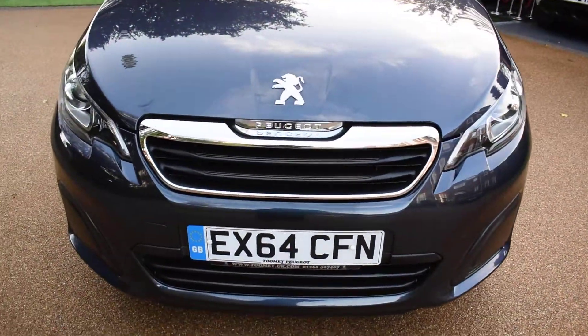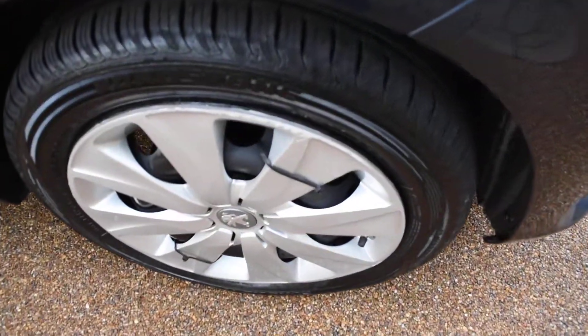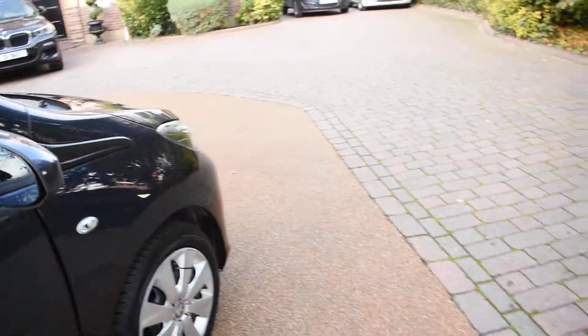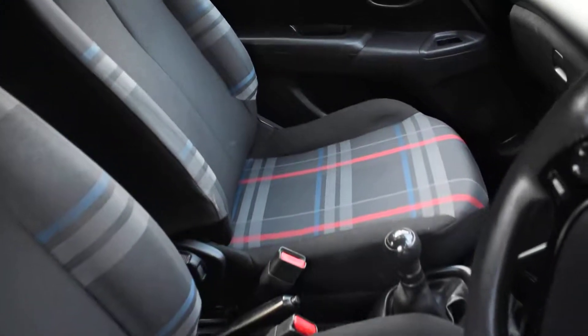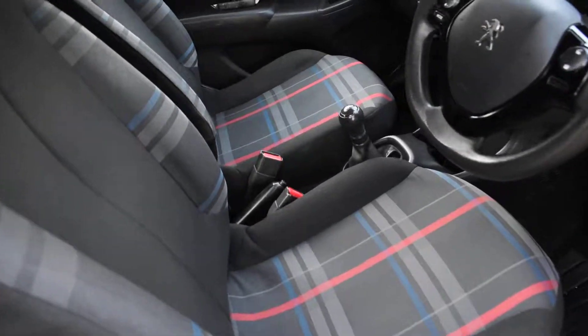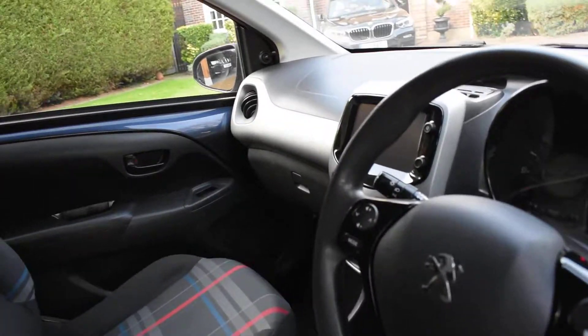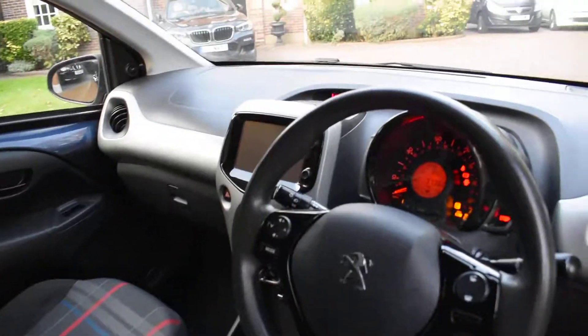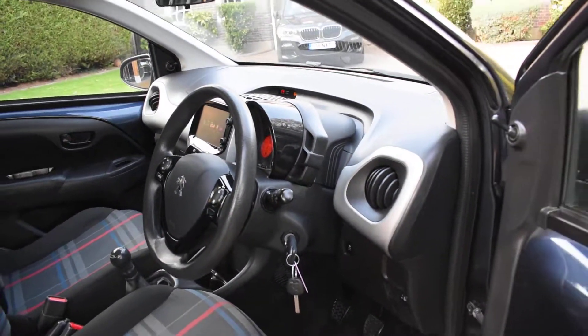I'm going to take you around for a closer look. Here we have the offside front wheel which is all nice. Here we have the driver's door card and a view of the front seats. All the seats are in nice condition and they've got a check tartan cloth — there are no rips or tears to any of the seats. It's currently on 37,362 miles and it comes with Bluetooth telephone and air-conditioning, and electric windows which I'll show you in the back seats.